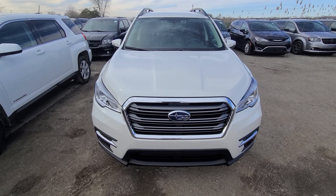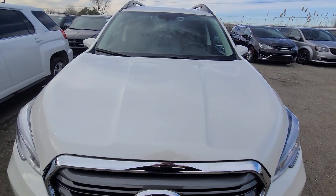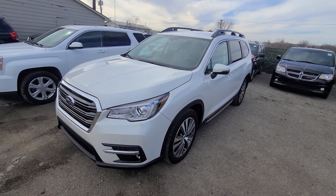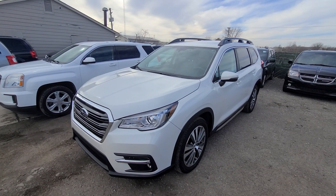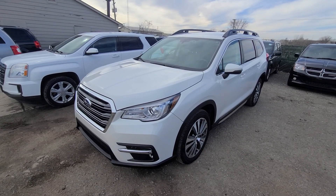Now this is a clean title vehicle — this is not rebuild or salvage. Even though out of 265 cars we have in inventory, 264 have rebuild titles. This is what we do. This one for some reason came with a clean title. It does happen sometimes. Still had damage — I'll go over the repairs in a minute.